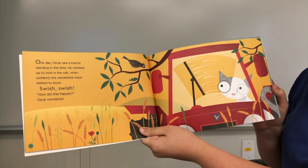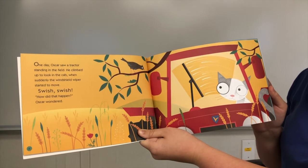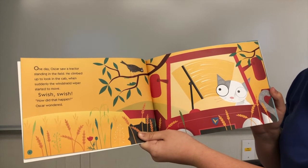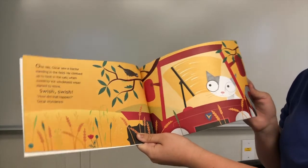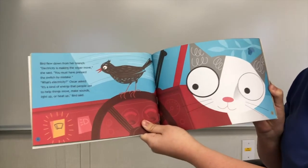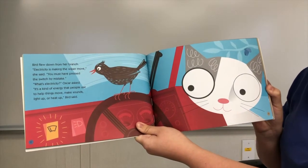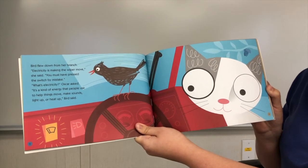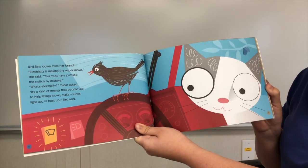One day Oscar saw a tractor standing in the field. He climbed up to look in the cab when suddenly the windshield wipers started to move. How did that happen? Oscar wondered. Bird flew down from her branch. Electricity is making the wiper move, she said. You must have touched the switch by mistake. What's electricity? Oscar asked.